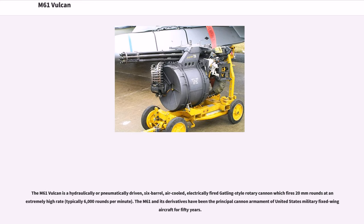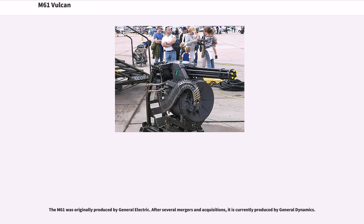The M61 Vulcan is a hydraulically or pneumatically driven, six-barrel, air-cooled, electrically fired Gatling-style rotary cannon which fires 20mm rounds at an extremely high rate. The M61 and its derivatives have been the principal cannon armament of United States military fixed-wing aircraft for 50 years. The M61 was originally produced by General Electric; after several mergers and acquisitions, it is currently produced by General Dynamics.